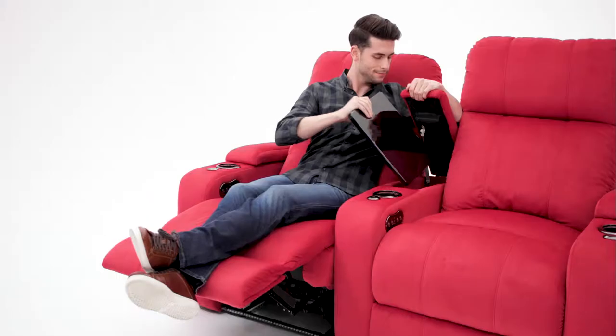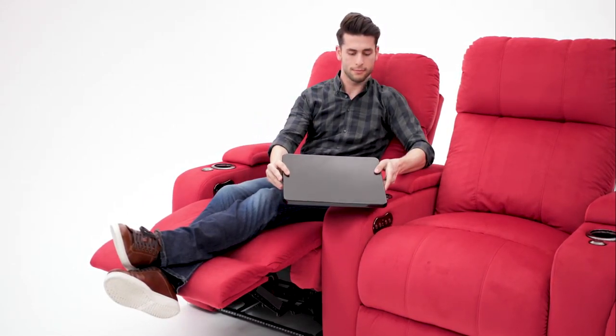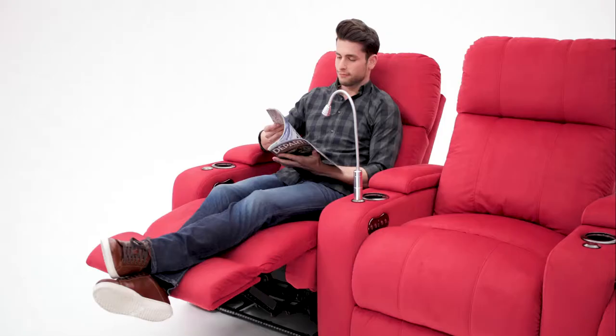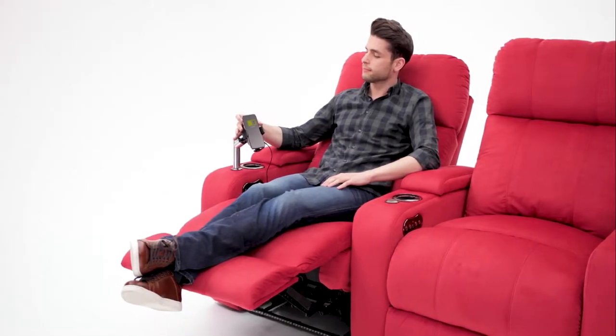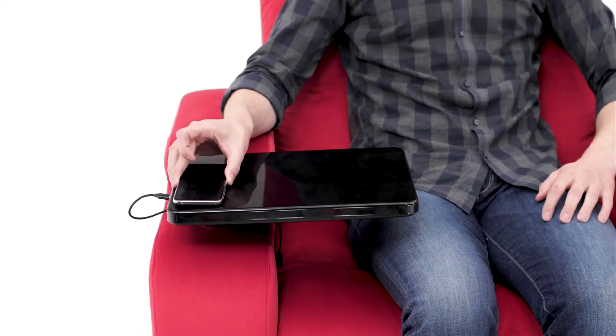The armrests open up to reveal ample storage space. Add a whole new level of versatility with the included 360-degree swivel tray, or the optional cell phone holder, tablet holder, reading light, wine glass caddy, wireless charging phone holder, or wireless charging tray table.